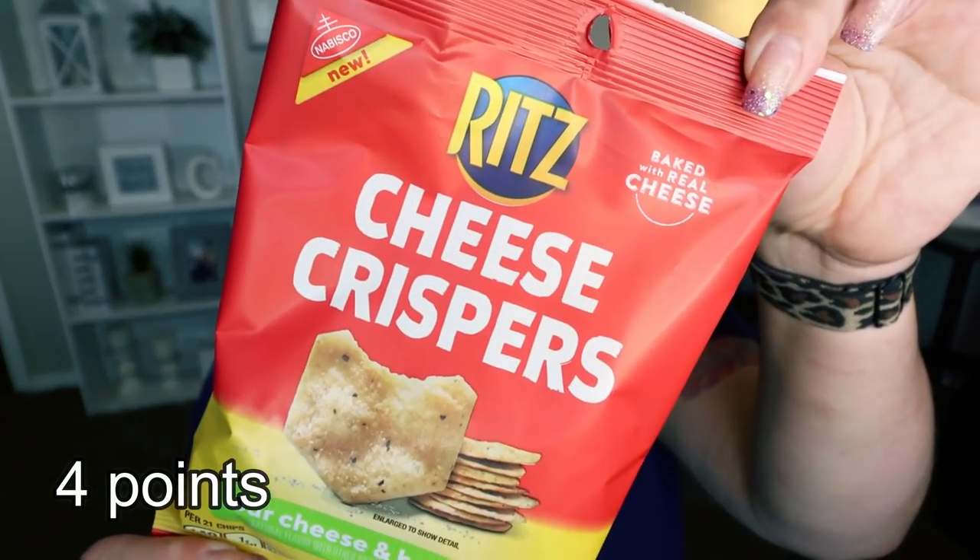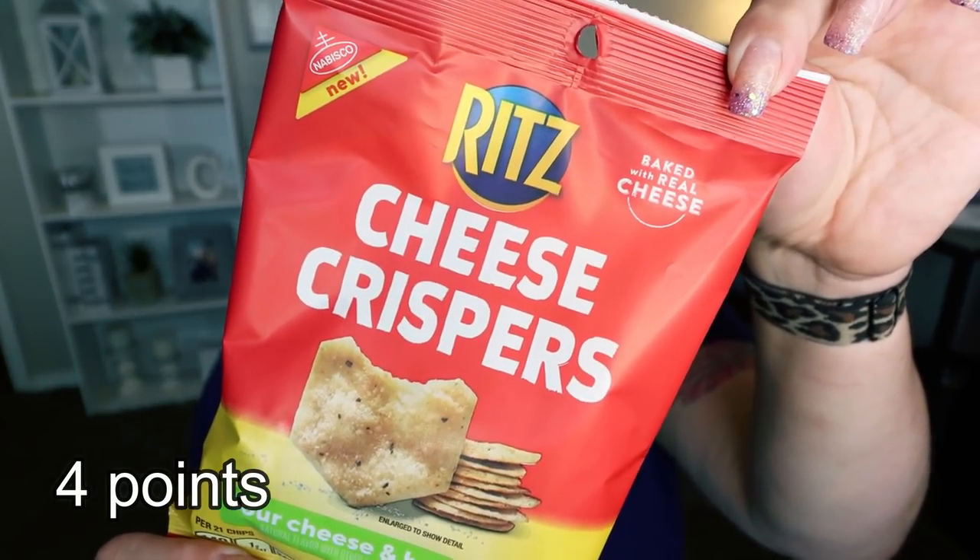I was pretty excited to see these too — I love Ritz pretty much anything. These are the Ritz cheese crispers; they had cheddar and then this four cheese and herb flavor. There are two servings per bag, 21 chips per serving for 140 calories. Ritz are one of my favorites — I love that cheesy cracker vibe with a salad or sandwich for lunch. Just be mindful that there are two servings per bag, so what I generally do is pre-portion out the two servings so I'm not tempted to eat the whole bag.